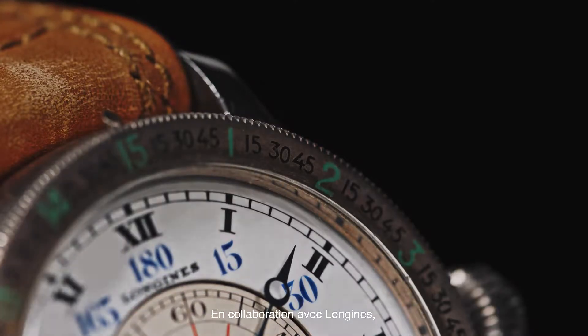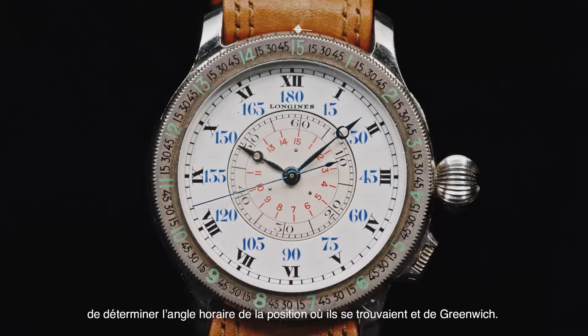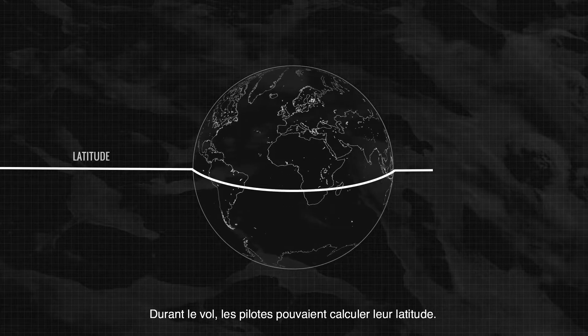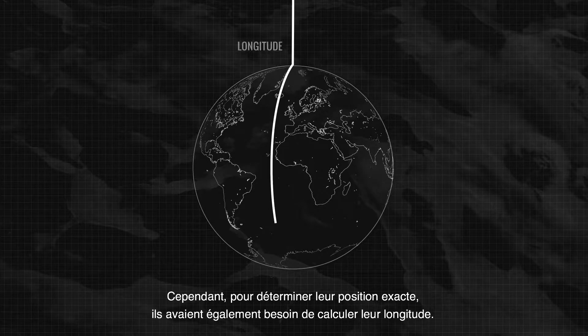Collaborating with Longines, Lindbergh designed the hour angle watch with a feature that allows pilots to determine the hour angle of their current location and of Greenwich. Pilots could work out their latitude whilst in flight. However, to determine their exact location, they also needed their longitude.